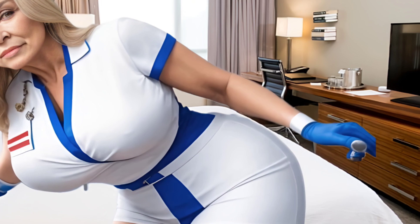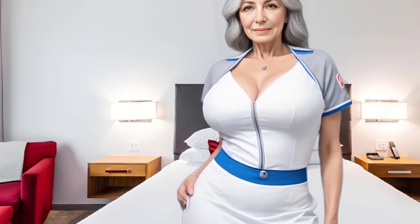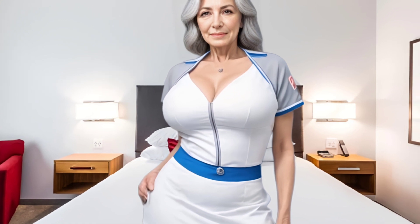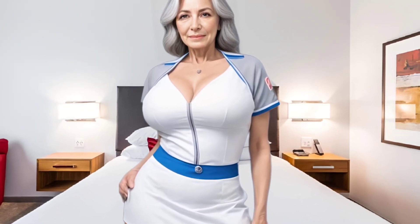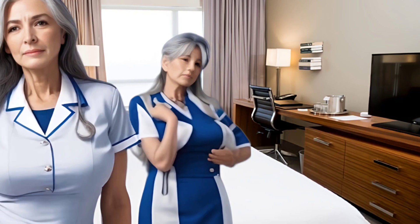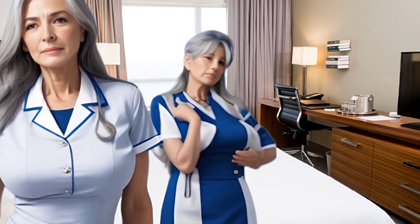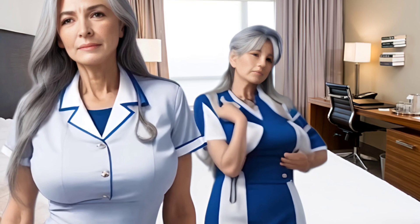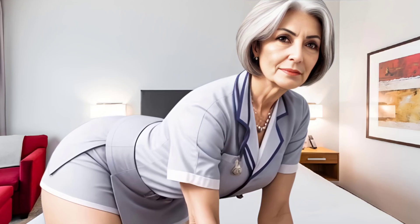Mark and blend it all over for a clear, glowing look. The miracle bloom product provides a wash of soft-focus moisture to enhance and perfect the skin.